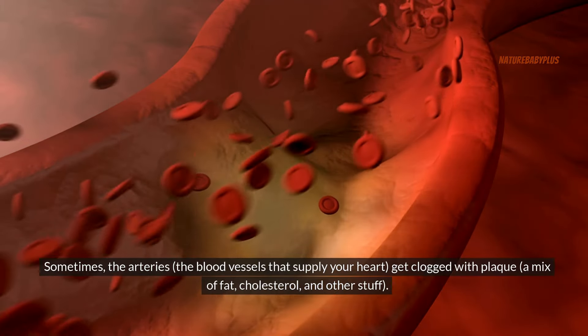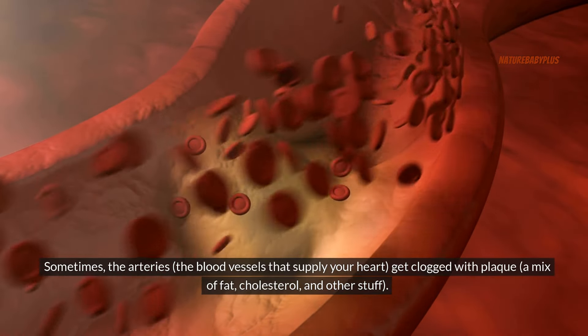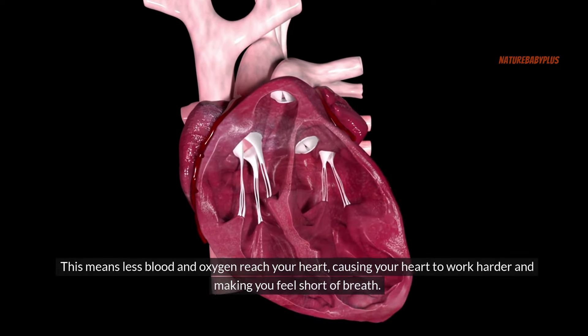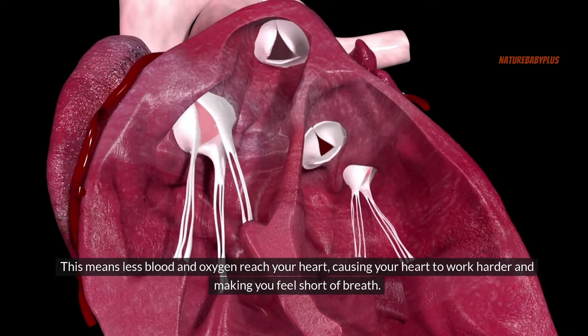Sometimes the arteries — the blood vessels that supply your heart — get clogged with plaque, a mix of fat, cholesterol, and other substances. This means less blood and oxygen reach your heart, causing your heart to work harder and making you feel short of breath.